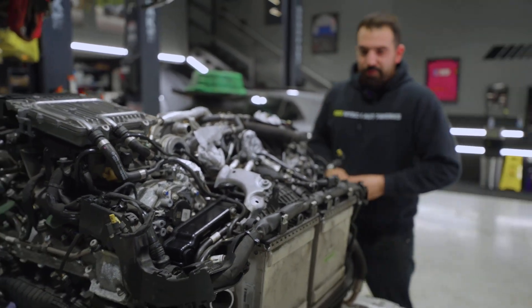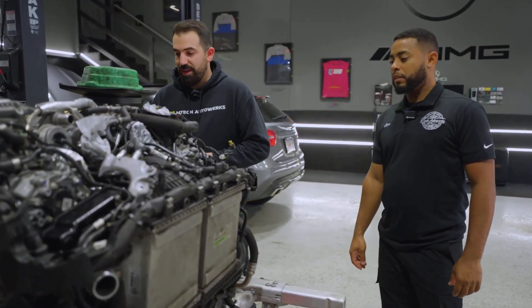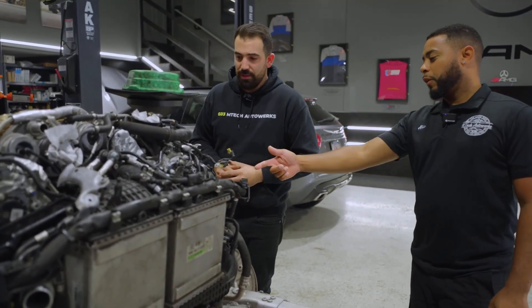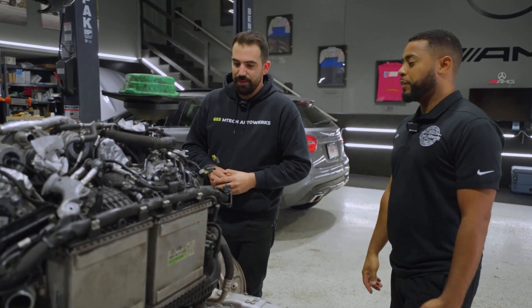Have you ever seen it where it creates excessive pressure? Yeah, positive or negative — whatever it does depends on how it clogs. And obviously we're doing the rear main seal because that's leaking, but are there any other seals that could leak?